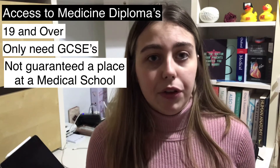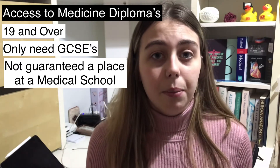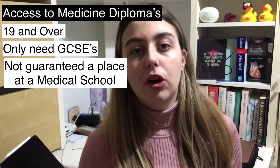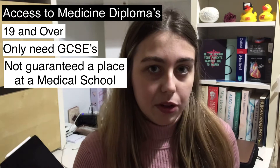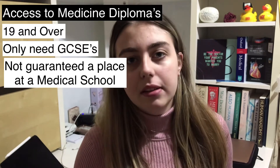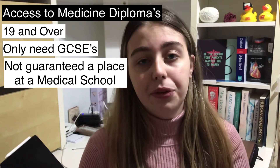Access to higher education diplomas can be a really great option for people that don't know they want to do medicine early on in life. It could also be an option if you took A-levels that don't relate to medicine, because at the time of picking your A-levels you didn't think you wanted to do medicine — and it is just another option for you to get into medicine.